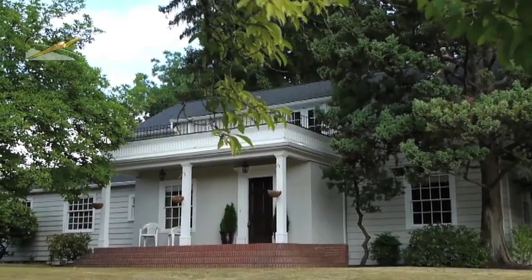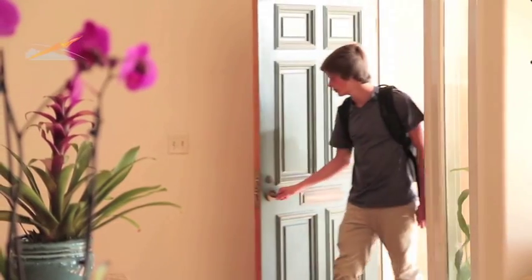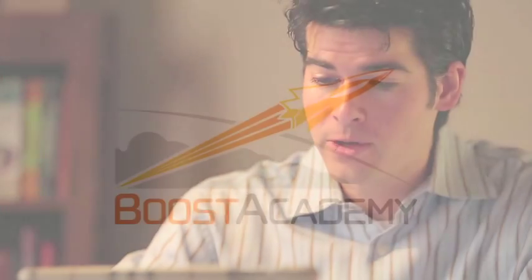Imagine connecting your child to the highest quality tutors in the country from the comfort and privacy of your home, on your own schedule. Welcome to Boost Academy, the next revolution in tutoring.